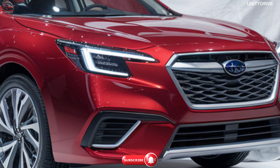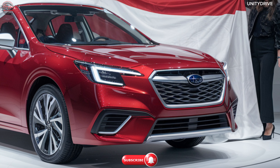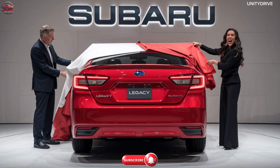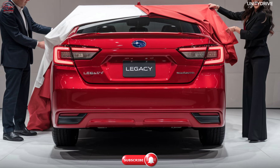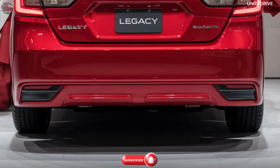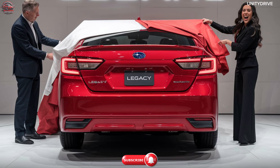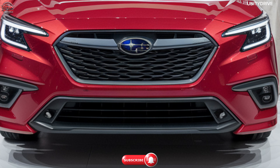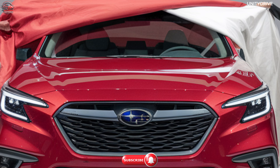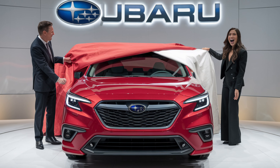Trim Levels and Pricing: The 2025 Subaru Legacy is available in multiple trims — Base starting at RS 22,27,500 / USD; Premium starting at RS 25,31,500 / USD; Limited starting at RS 28,35,000 / USD; and Touring XT starting at RS 32,40,500 / USD. Each trim offers a distinct set of features, allowing you to choose the Legacy that best fits your life. Drive with confidence and in style — the 2025 Subaru Legacy, ready for all roads and all seasons.